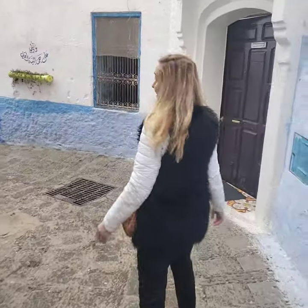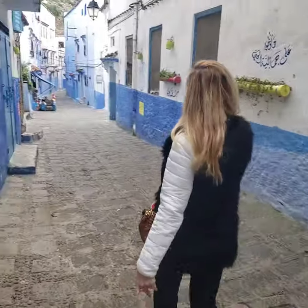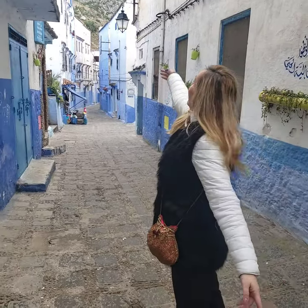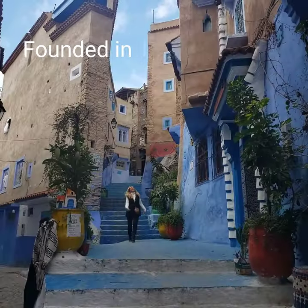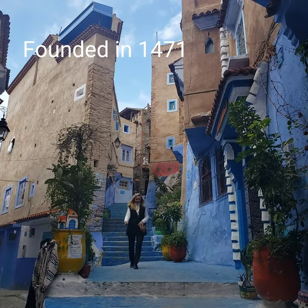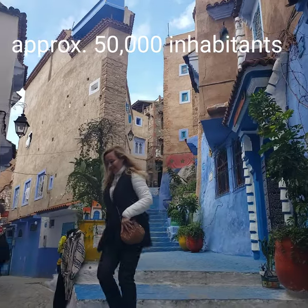So we are in Chefchaouen — this is morning, 11 o'clock, and look how beautiful the streets are, and there are the mountains out there. Chefchaouen was founded in 1471 and it has approximately 50,000 inhabitants.